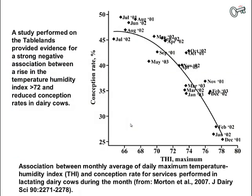A study done on the Tablelands in North Queensland showed a reduction in conception rate as the temperature humidity index increased. As the temperature humidity index increased, conception rates decreased by about 20 percent in cows exposed to hot humid conditions during the summer period.